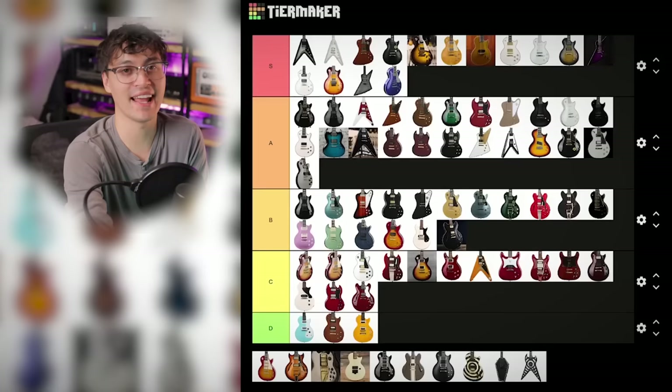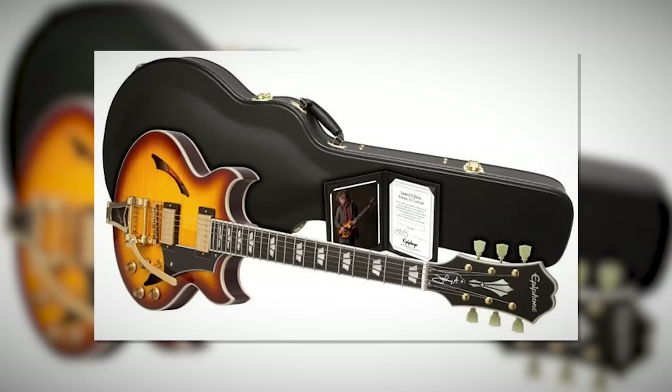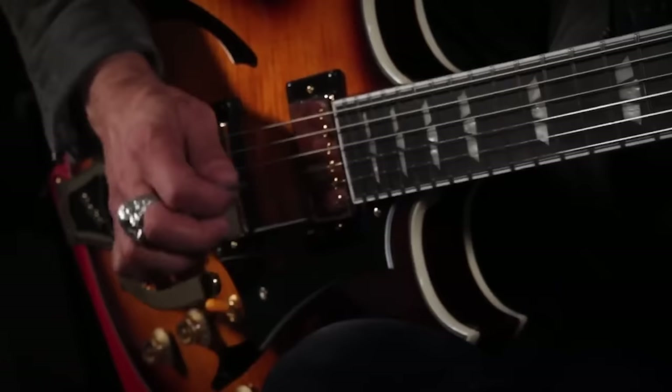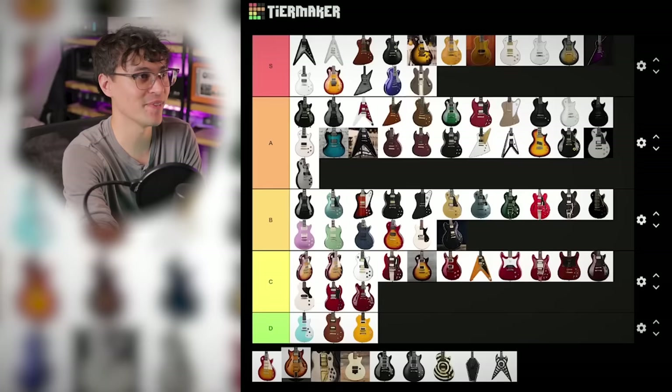Then Johnny A's Custom is one of the more interesting signatures. It's an Epiphone semi-hollow that looks more like a Schecter. And it's got a Bigsby, Gibson pickups, and an ebony fingerboard. Another A tier.